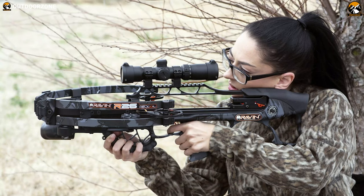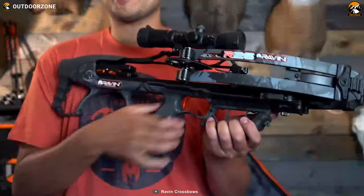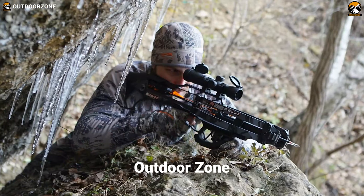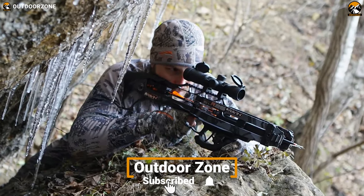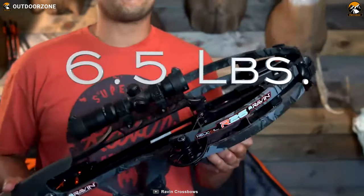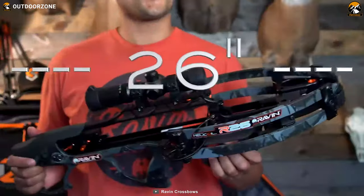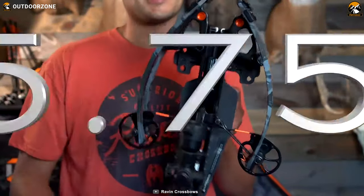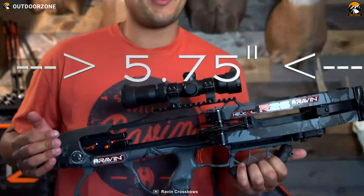Get yourself introduced to the most compact and lightweight crossbow Raven has ever made. The Raven R26 crossbow is a perfect choice for hunting in cramped quarters, yet still gives hunters superior accuracy and big crossbow performance. Weighing just 6.5 pounds and measuring just 26 inches long, this little bundle of hunting dynamite measures only 5.75 inches from axle to axle when cocked.